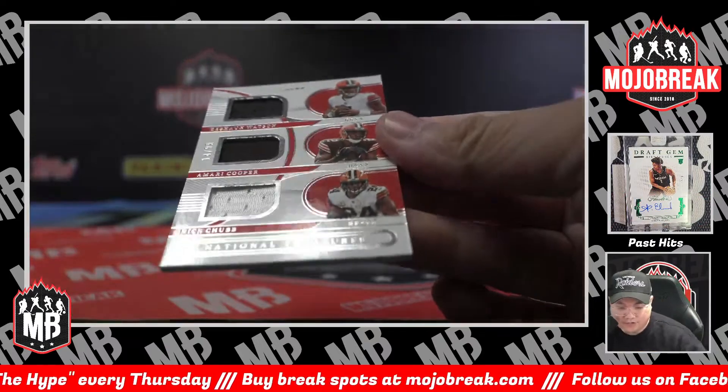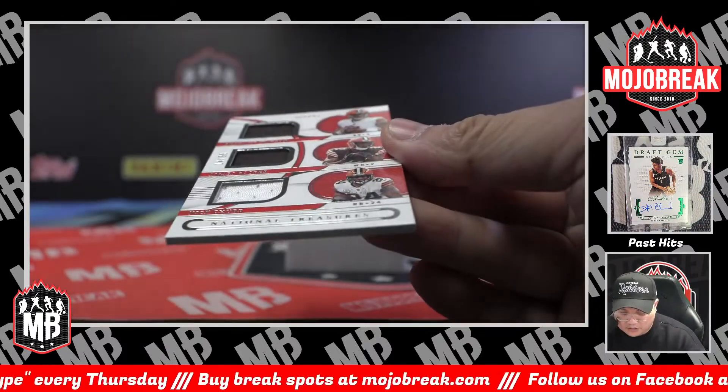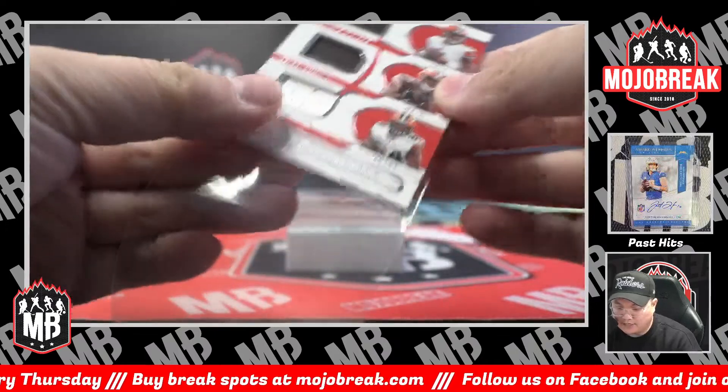Triple jersey for the Cleveland Browns — Deshaun Watson, Amari Cooper, and Nick Chubb. 14 of 99. Cleveland.